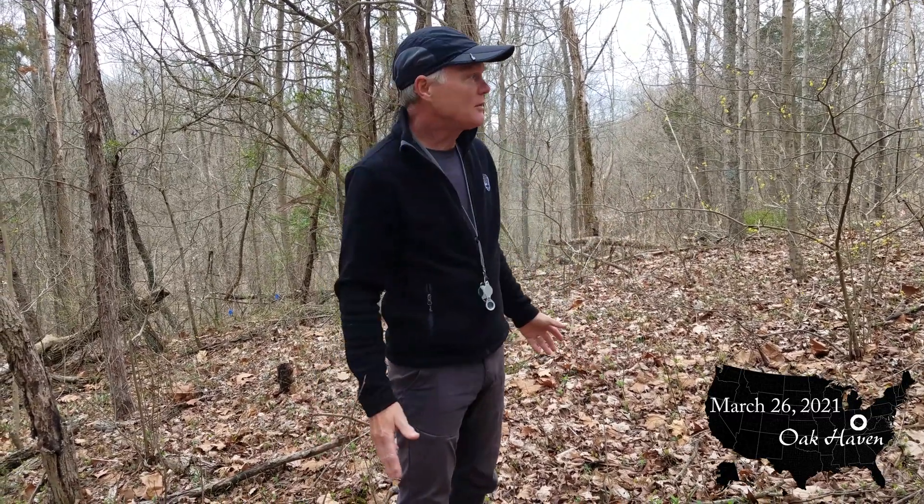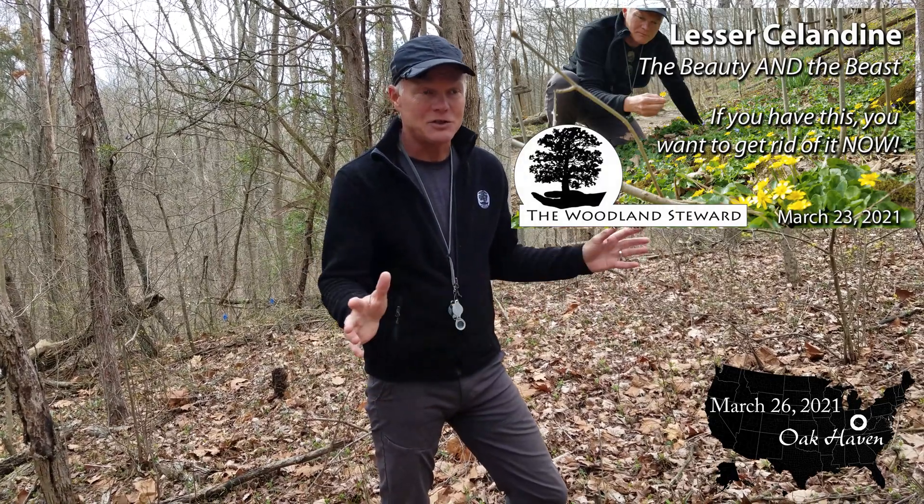Welcome back to Oak Haven. It's spring here, March 26th. We wanted to go through and talk about some of the spring wildflowers that are coming up. Our last video was on Lesser Celandine, which is an invasive, very aggressive, non-native plant that is choking out wildflowers. We wanted to switch gears a little bit, be a little more positive, and show you what should be here. So we're going to talk about native wildflowers of the woodlands, not native wildflowers that you would find in open prairie areas.